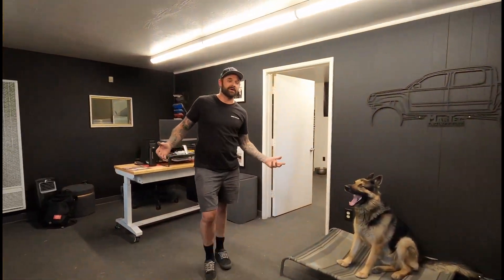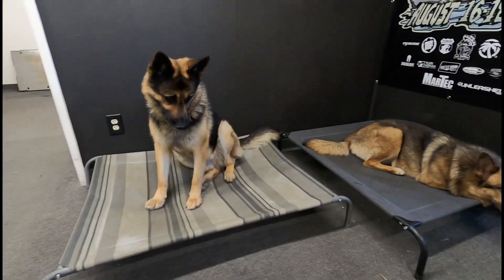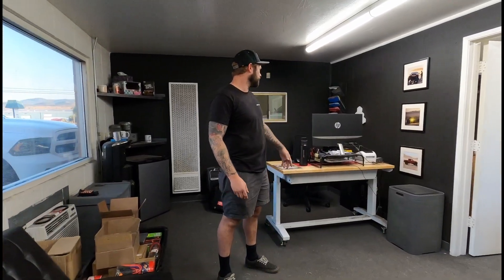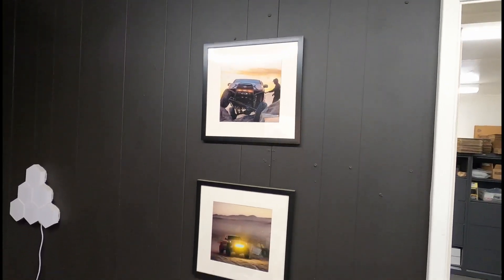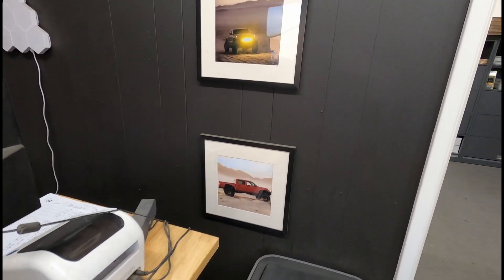First thing when you walk in is our office. We've got the dog beds where the dogs like to bark at people. Pretty basic in here — just my desk with the computer, files over there, a couple photos on the wall. My wife was nice enough to paint the walls black for me as a birthday present. It hides all the dirt really nice, so it's a really nice touch.